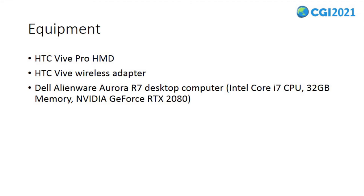The Dell Alienware Aurora R7 desktop computer was used to run the application for all examined interfaces.